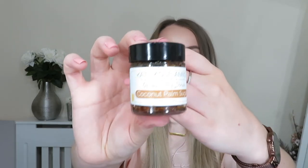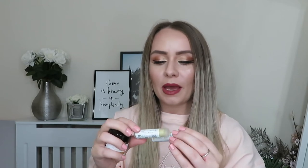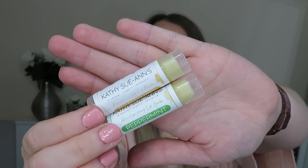Next we've got these little products from a brand called Cathy Sue Ann's, and she's got quite a cute story. She basically moved to London to be a nurse, and all the late-night working, the work-life balance, and the pollution in London were starting to take a toll on her skin. That's when she started paying attention to what she was putting on her skin and decided to start her own brand, which I think is so cool. They've sent over the Organic Lip Scrub in Coconut Palm Sugar, which sounds amazing, and also these moisturising lip balms in Peppermint and Au Naturel. So it's a great time to be trying these.